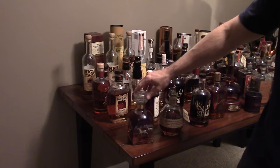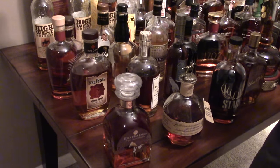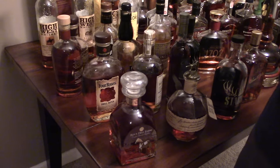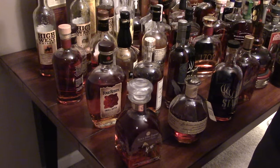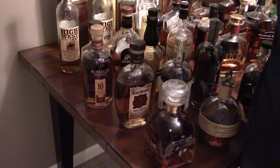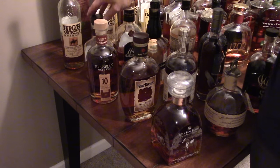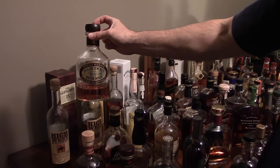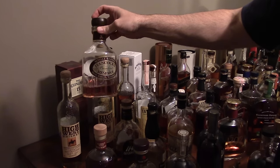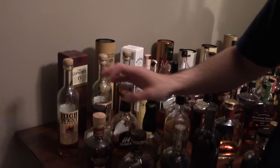Starting off, we've got the Rock Hill Farms — I've reviewed this one, really cool bottle, great drinking. Four Roses small batch, cheaper bourbon but very good quality for about $25 to $30. We've got the Russell's Reserve 10-year-old bourbon — don't like it as much as a small batch single barrel, but good stuff, a little overpriced. We've got the single barrel Hancock's President's Reserve — same mash bill as a couple of the Buffalo Traces. It's okay, actually gotten better as it sat.